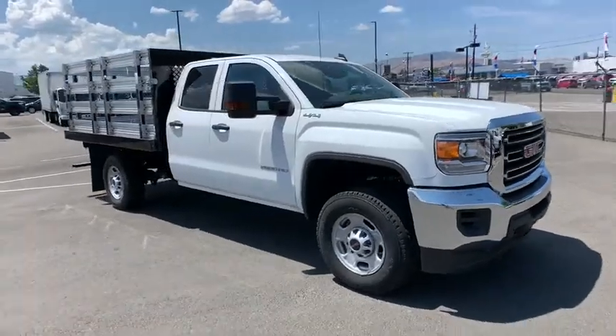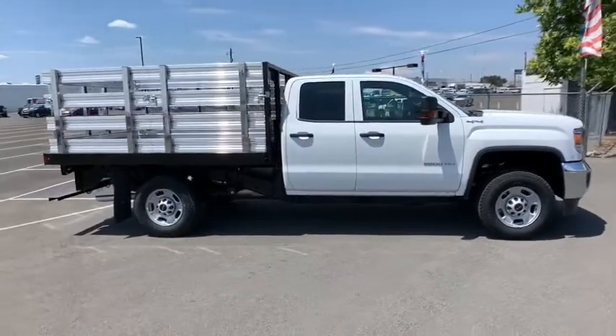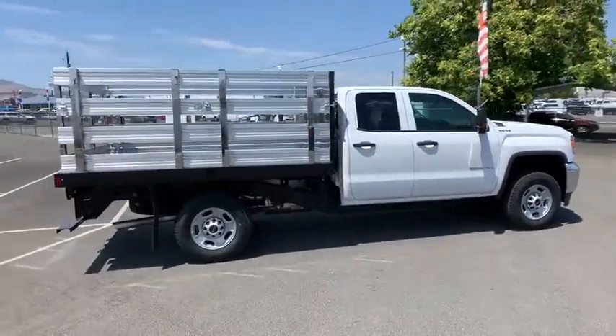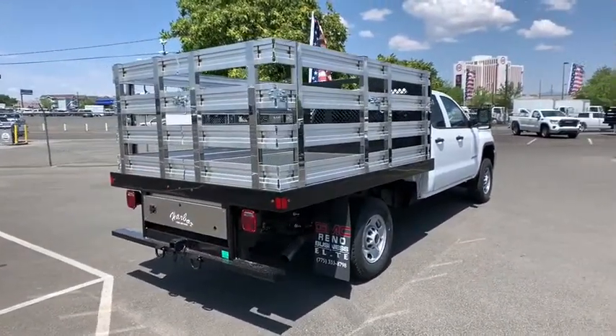Stop by and take a look at the 2019 GMC Sierra 2500 HD. The GMC Sierra 2500 HD has all your workhorse basics covered. Here are some of this vehicle's great options.